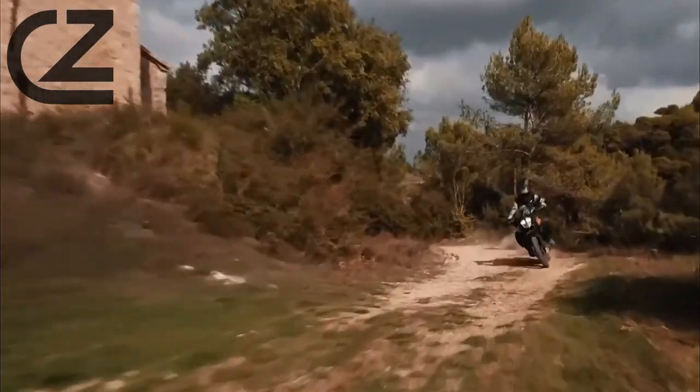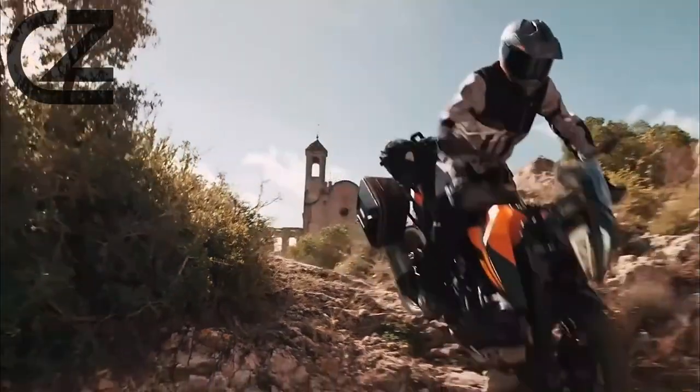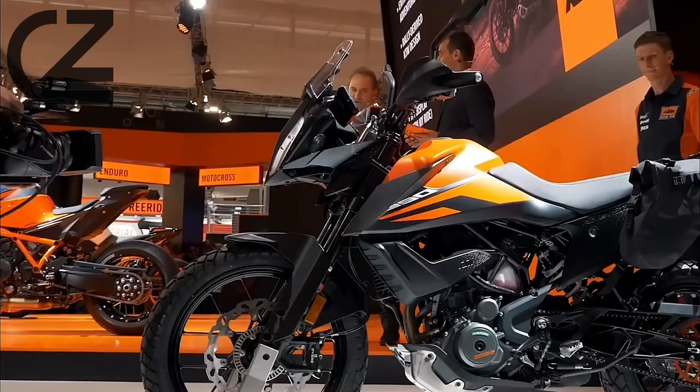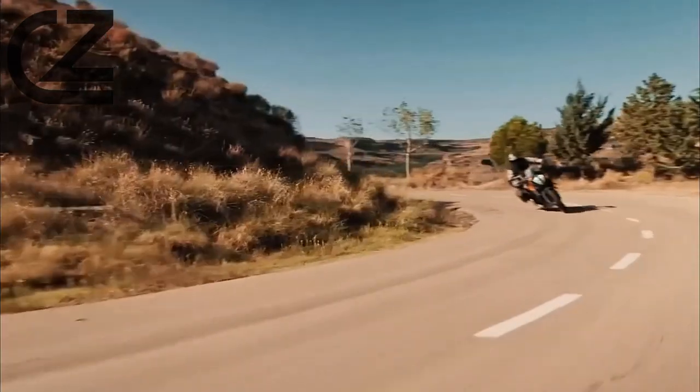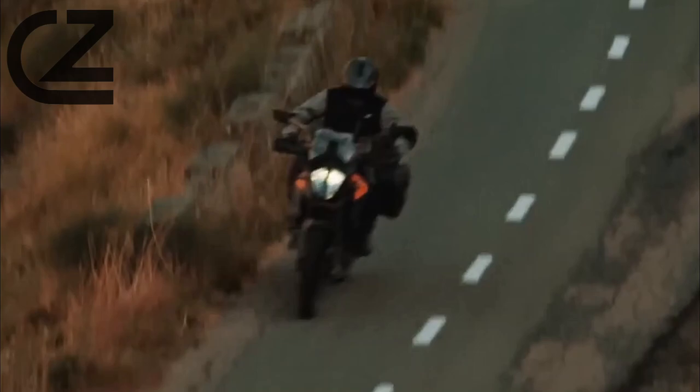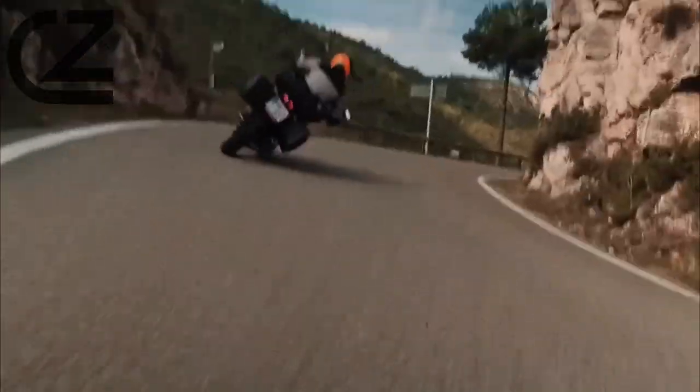Feel the pulse of raw power as you conquer every terrain with ease and confidence, making every ride an unforgettable experience. This state-of-the-art powerplant is paired with a lightweight chassis and advanced suspension system, allowing riders to tackle even the most demanding terrain with confidence and control.